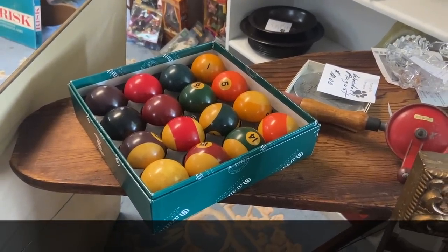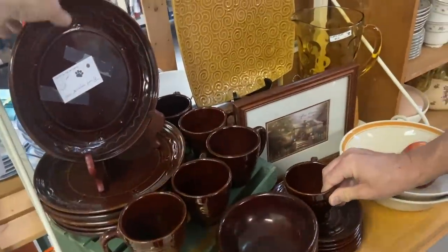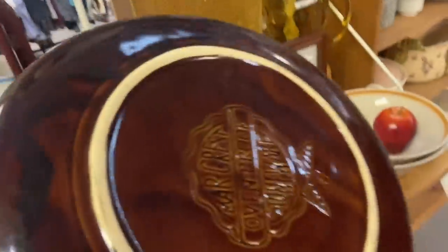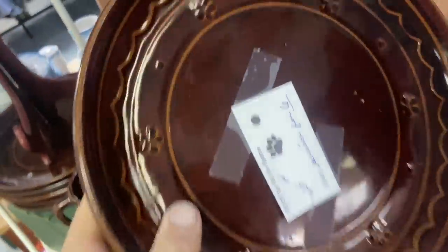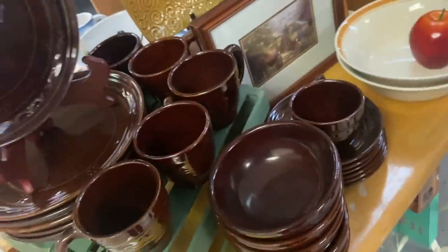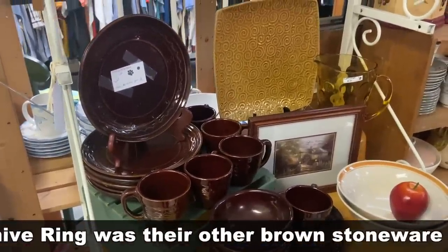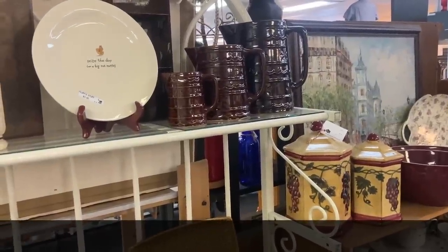I don't see the price on them. This is something, especially because it's a whole service for six. This is Marcrest, and this particular pattern is called Daisy and Dot — Daisy, Dot, Daisy, Dot as you go around the rim. Right about 1950, I think. They made other stuff, but that was the one thing they were really known for. There was one other brown pattern that I can't remember, similar, that they also did that was popular.